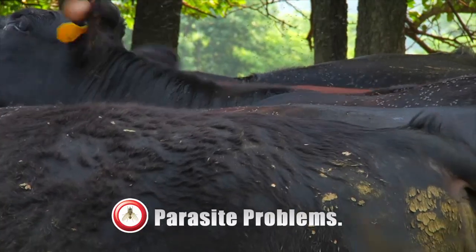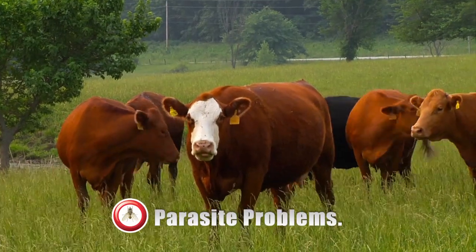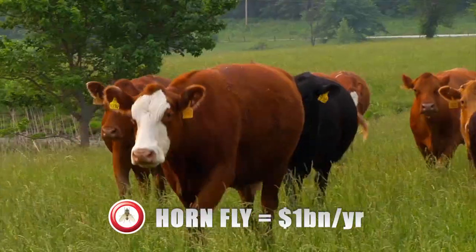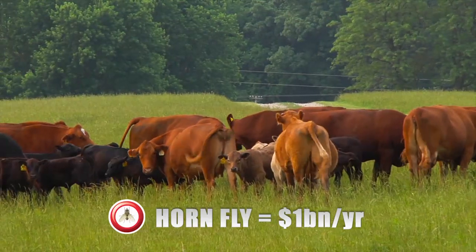Hornflies interrupt cattle from grazing and can cause as much as one pint of blood loss per day per animal, resulting in up to 30% less weight gain in just 80 days. Overall, hornflies cost the U.S. cattle industry nearly $1 billion per year.